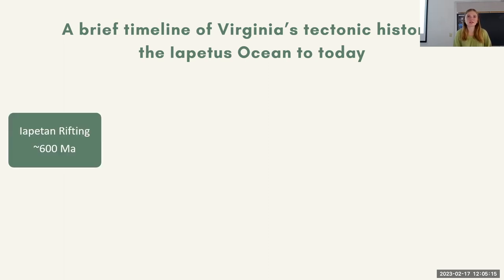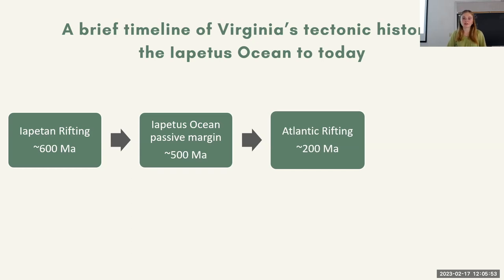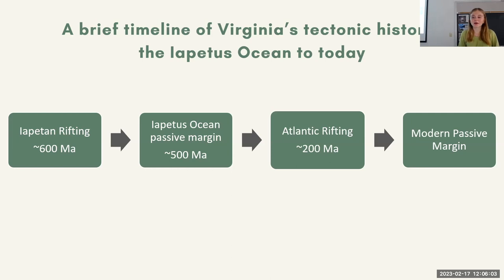The first instances of Iapetus rifting — there's thought to be two different pulses — occurred around 600 million years ago. You'll see approximate signs on all of these because there's really not great constraints on these tectonic events. Then somewhere between 500 and 600 million years ago, around 550 most likely, is when you start to see the Iapetus open, and also this passive margin setting, very similar to what we see today with the Atlantic. Between 500 and 200 million years ago, there's the onset of the Taconian orogeny, the Acadian orogeny, and then the onset of the final assemblage of Pangea, before we finally get to Atlantic rifting, and the Atlantic Ocean opens to where we are today with a modern passive margin setting.